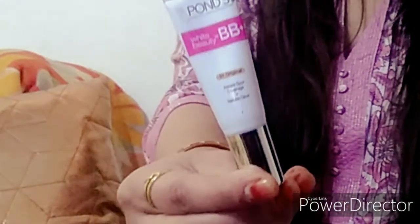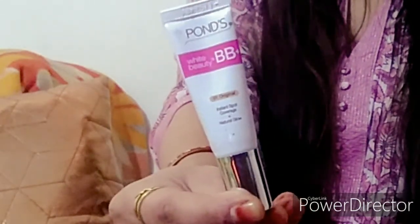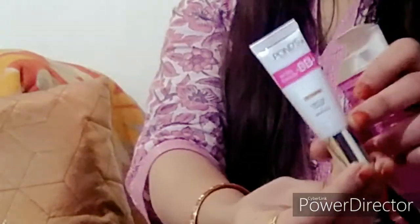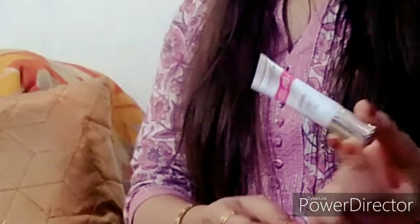It has three sizes available. The small and medium sizes come in a tube form, which makes it travel-friendly. The biggest size comes with a pump system. Inside, the white tube has a silver cap.